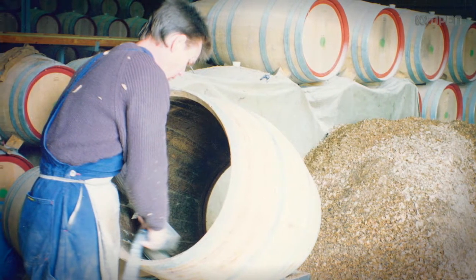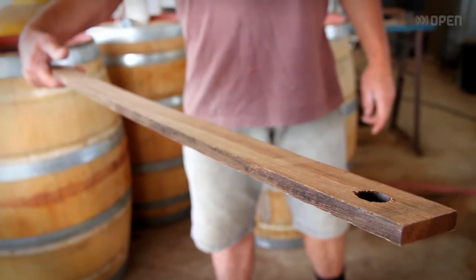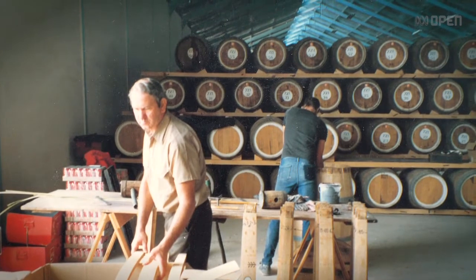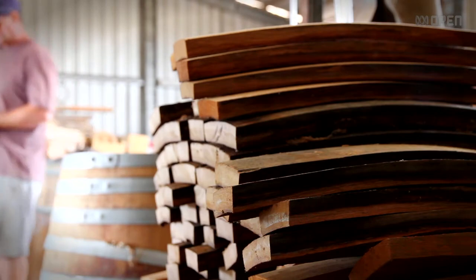The wineries are choosing to go to woodchips and inner staves as it's easier for them and cheaper. Rather than filling up thousands of barrels, you can fill up one big tank, put the woodchips in, blend it up and remove it. It's a lot simpler process.